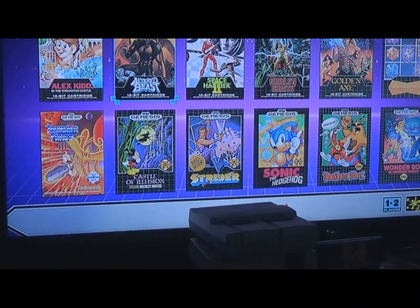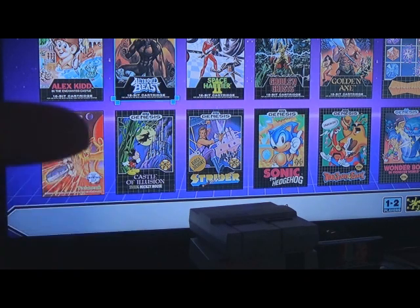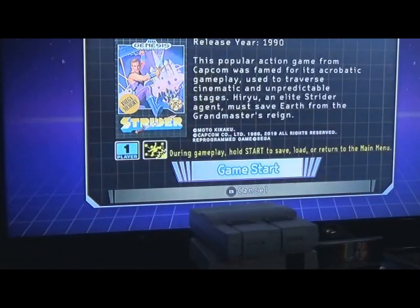Someone rated Strider 4.5? No way - it's more like 8.5. Johnny Millennium is right, Strider is freaking cool. Play it for a bit, see those awesome graphics, get used to the controls. Yeah, they're a little bit stiff, but Strider is still amazing. Let's go play some Strider right now - it's a freaking amazing 8-megabit game.